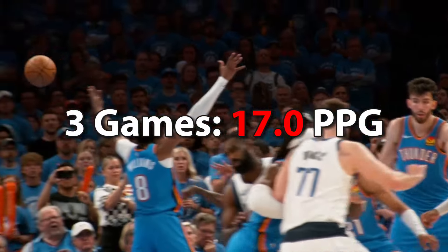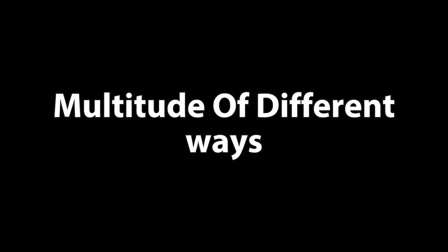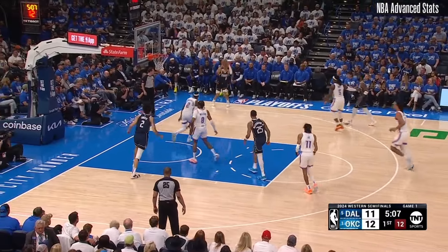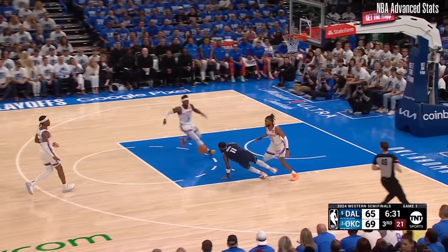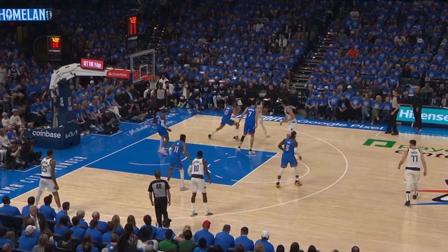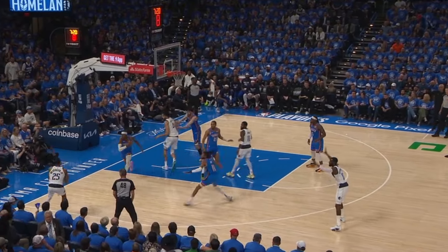But so far against the Thunder, Irving hasn't been putting up ridiculous scoring numbers. However, he's still finding ways to affect the game in a multitude of different ways. Offensively, I think Irving has been having his biggest impact as a playmaker. One of Kyrie's biggest strengths is his ability to put the ball down and put pressure on the rim. And OKC's off-ball defenders have been really aggressive in shifting towards the ball and taking away any easy look at the rim, but that in return opens up his kick-out threes.